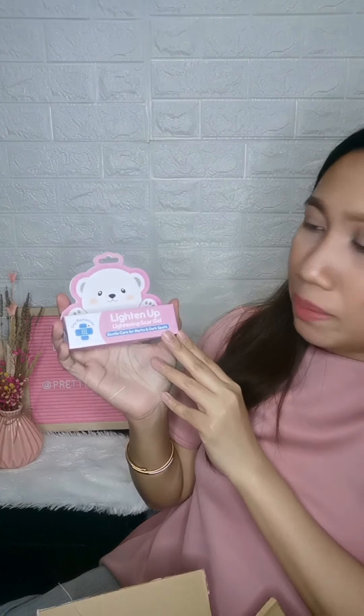Moving on to baby products — since we were just talking about skin, I also got an item for my babies from Tiny Buds. It's the Lighten Up Lightening Scar Gel. You can't avoid mosquito bites with kids, and I noticed my babies are getting dark spots on their legs. So I bought this to try and see if it's effective, especially for my baby girl — it's not nice when they have those dark spots on their legs.